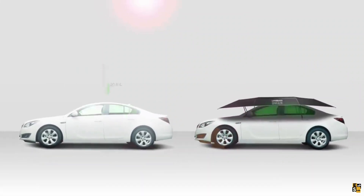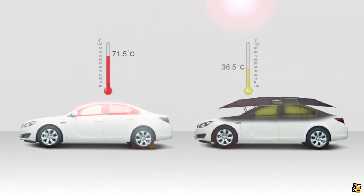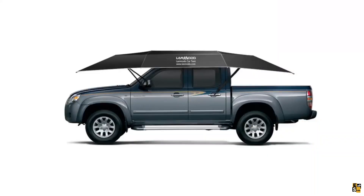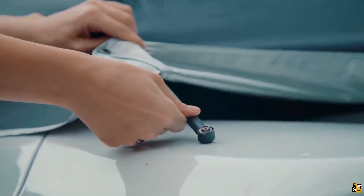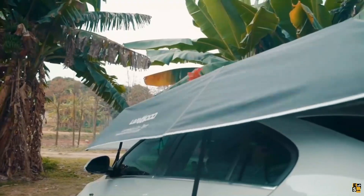Installed on the roof of your car, it offers versatile usage options to accommodate various weather conditions. Come rain or shine, this innovative tent ensures your car remains shielded from the scorching sun, as well as rain, hail, and debris from above.